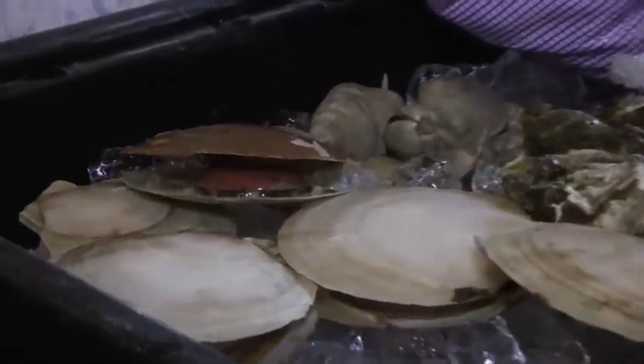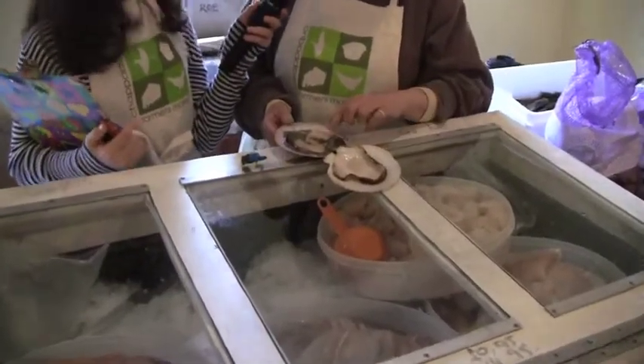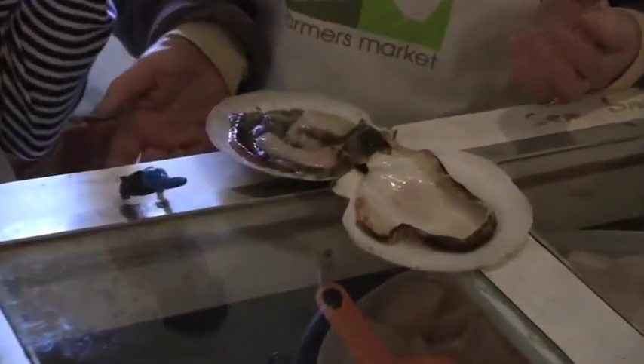I've never seen scallops in the shell. Why are they in the shell? I've never seen them sold like that. Just to show that we have the fresh product, and some people like to eat them raw or eat them in sushi.